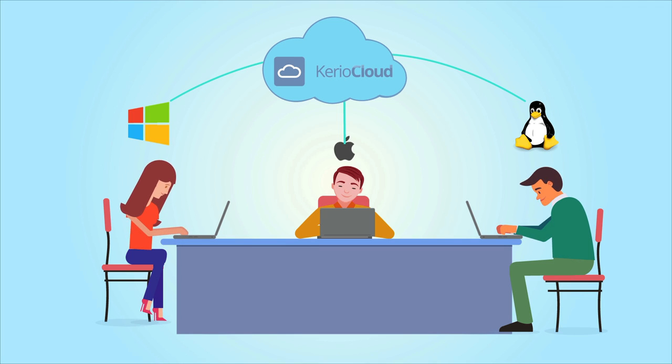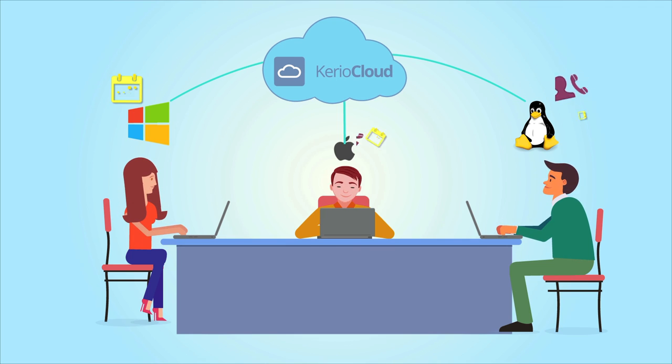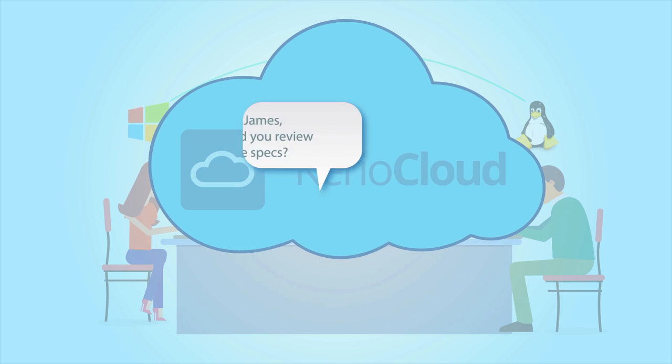Karyo Cloud enables you to share and sync email, contacts and calendars. But did you know you can also send messages and share files with our private instant messenger?